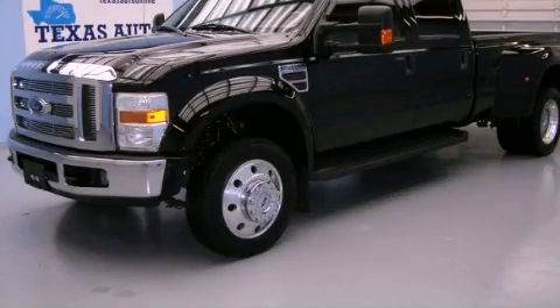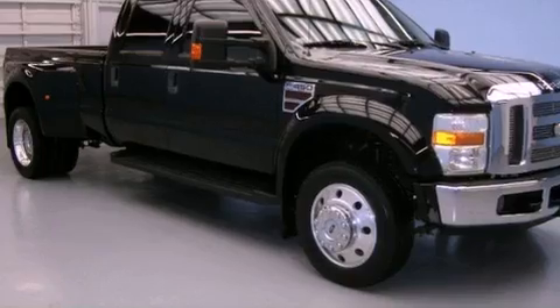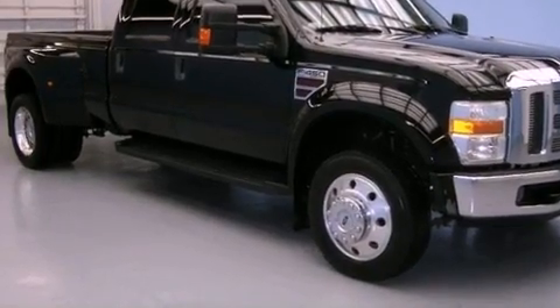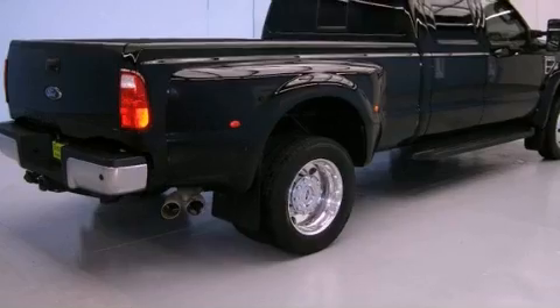This is a 2008 Ford F-Series. Whether hauling, commuting, or towing, this truck is the right one for you. It has a 6.4-liter, eight-cylinder engine and an automatic transmission.